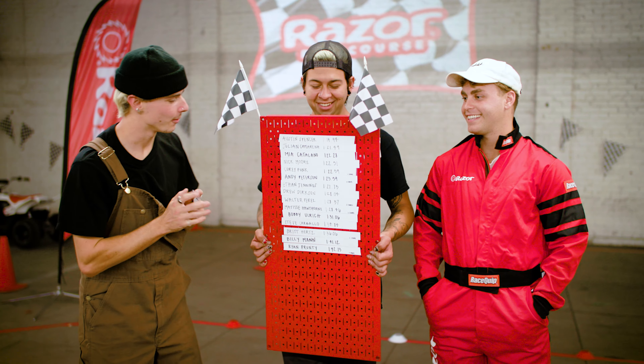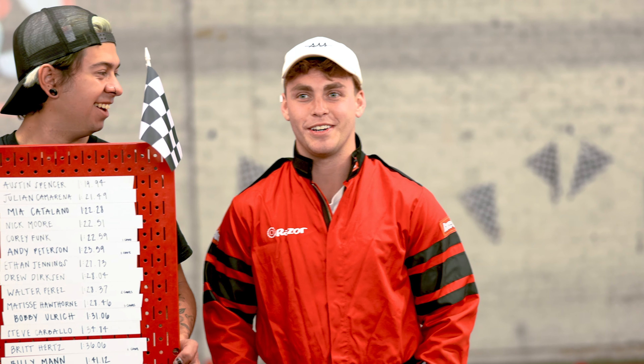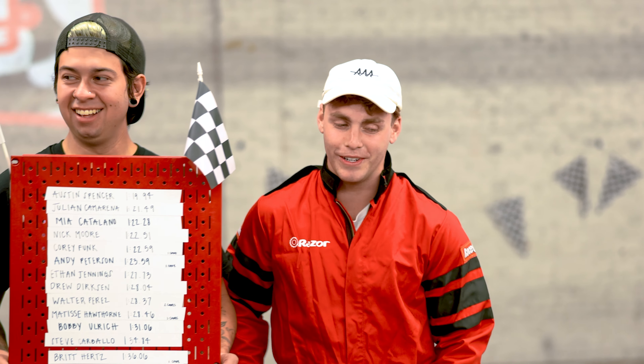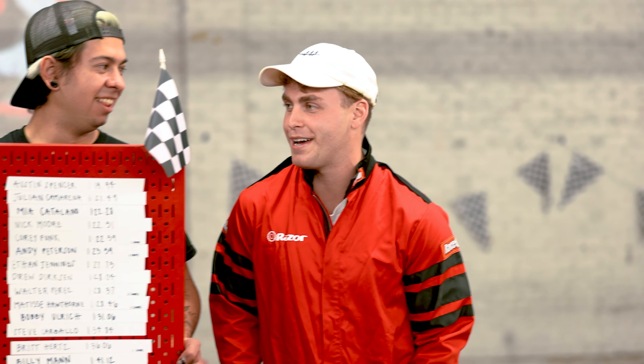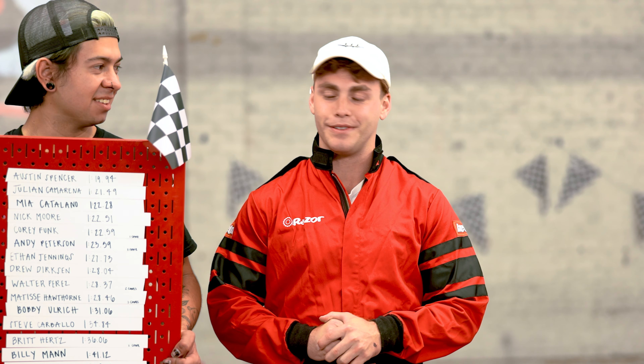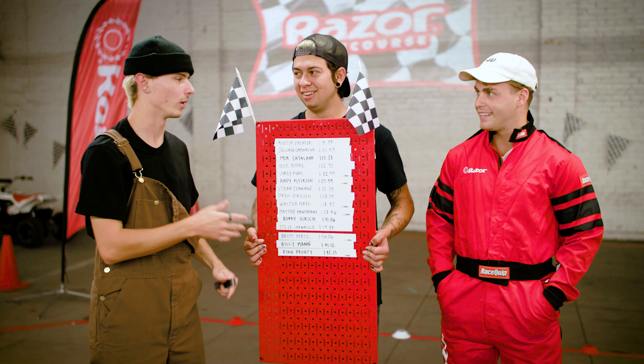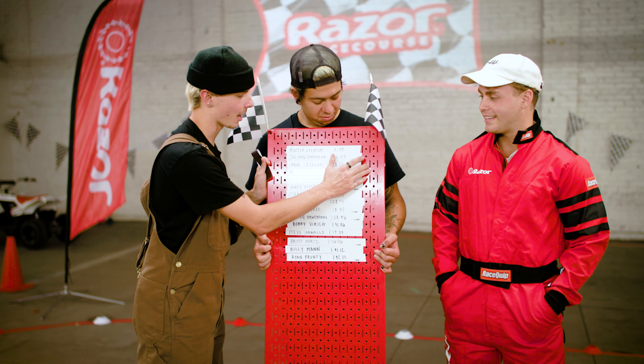Your time is pretty incredible, I'm not going to lie. Before we reveal it — how do you feel about your run? The one vehicle I thought I lacked on was the four-wheeler; I went two wheels way too many times and lost some time, but overall the course is super fun. Alright — you're in the top three. You did better than Mia, you did better than Julian in second, and you did better than me. You are the new champion of the Razor Race Course!